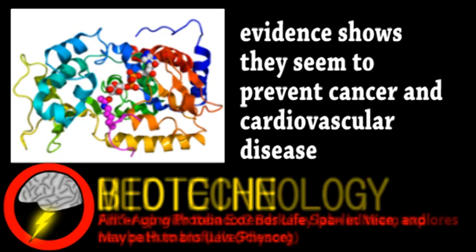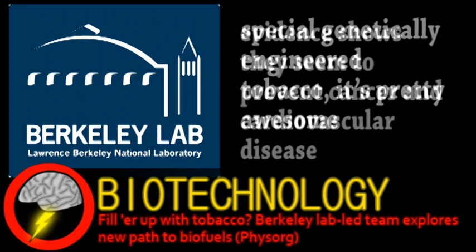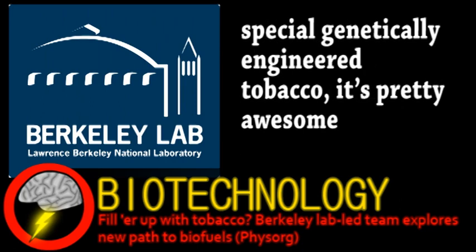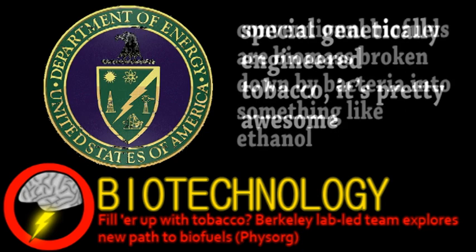Finally, we turn to the world of biotechnology. A team led by Berkeley Lab wants to create biofuels from tobacco. They're just in the planning stages for this project, but are being funded by the Department of Energy's High Risk High Payoff Division. The reason for this is that the project is pretty radical in that they plan to produce the fuel directly in the plant.